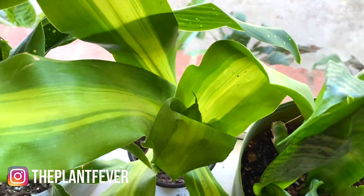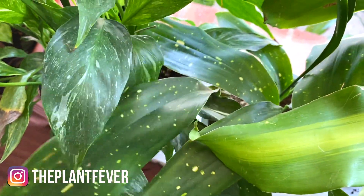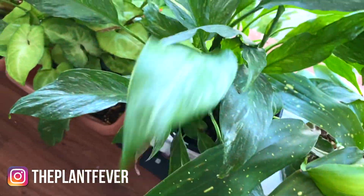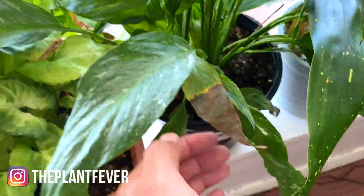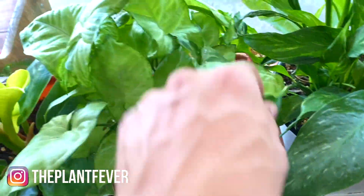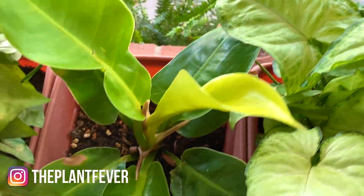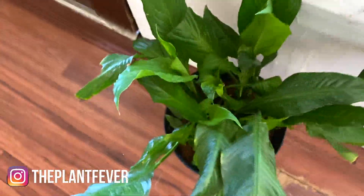Sansevieria trifasciata cutting — Milky Way cast iron plant is also looking good. The variegated one has a bad leaf but I can just pinch it off. White butterfly Syngonium is doing good. Alright, I'm probably going to shine this one.